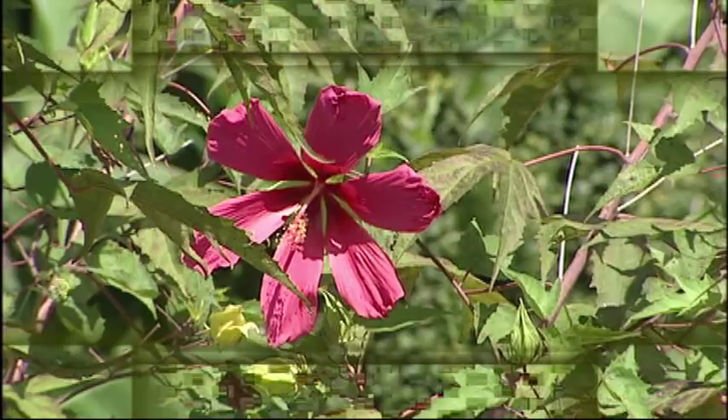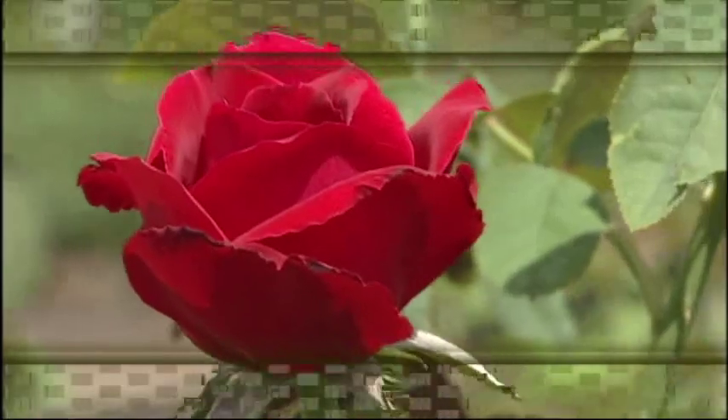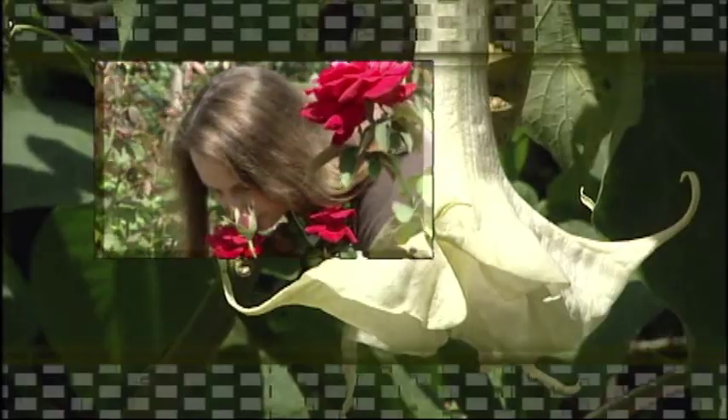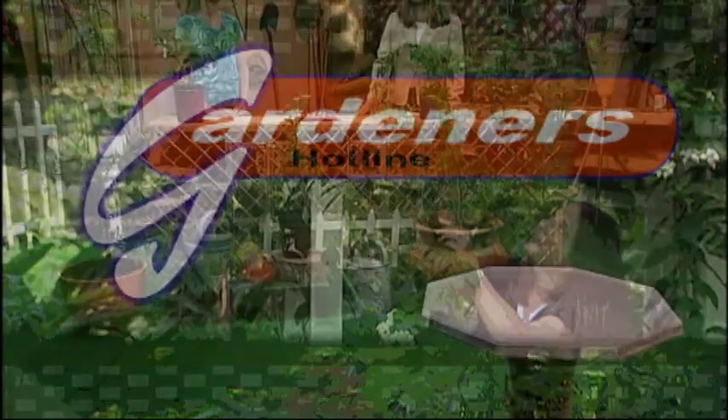Next on Gardener's Hotline, we'll be discussing an edible landscape. Hi, this is Gardener's Hotline, and I'm your host, Karen Stauderman, a University of Florida Horticulture Extension agent. Edible landscaping involves replacing plants that are strictly ornamental with plants that produce food.